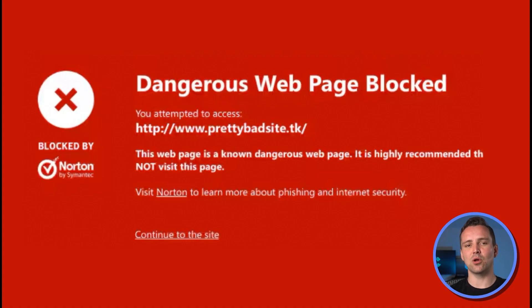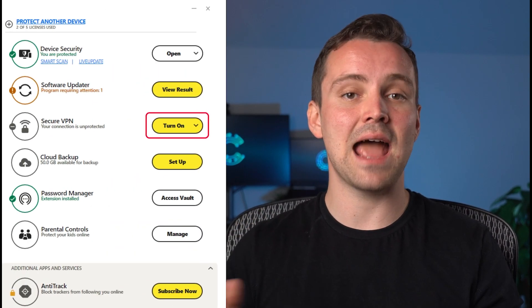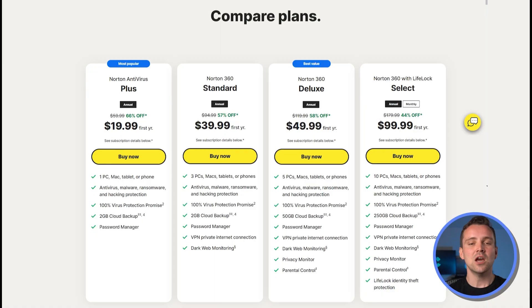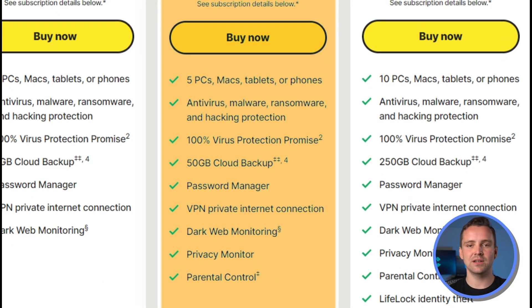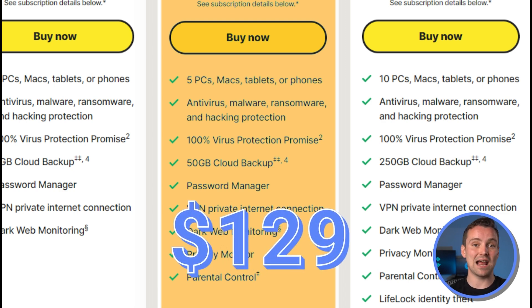The basic platform starts at $20 and renews at $60 for protection for one device, including 2GB of cloud backup, a browser-based site blocker, and a password manager. Norton 360 adds privacy features including a VPN and dark web monitoring, with protection for up to 3 devices, costing $40 and renewing at $120. The deluxe version includes parental controls, camera protection, and a privacy monitor, starting at $50 and renewing at $129.